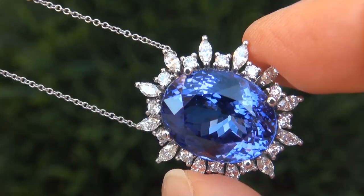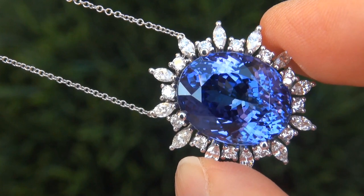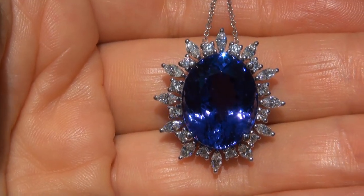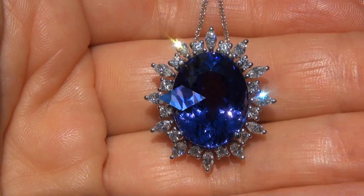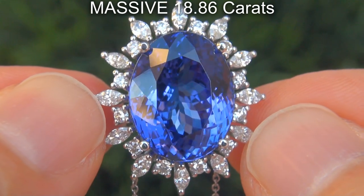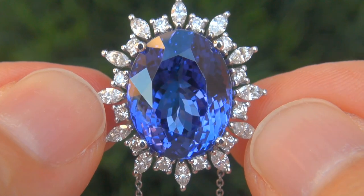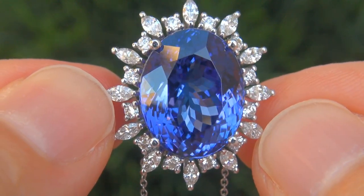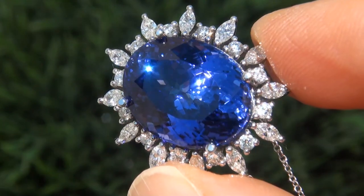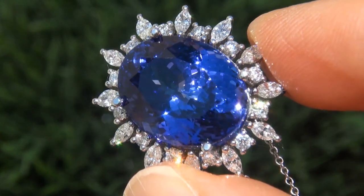It is a genuine solid 14 carat white gold vintage pendant necklace from a local estate collection. Note that there is also a matching ring available. The tanzanite weighs in at a massive 18.86 carats with internally flawless clarity and displays the most sought after vivid intense bluish violet color. Take a close look at the extraordinary gem and note the amazing exotic color and healthy glow.